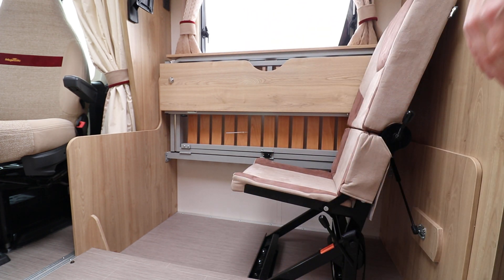If you're interested in viewing this motorhome, you can call us on 0115 930 3140.